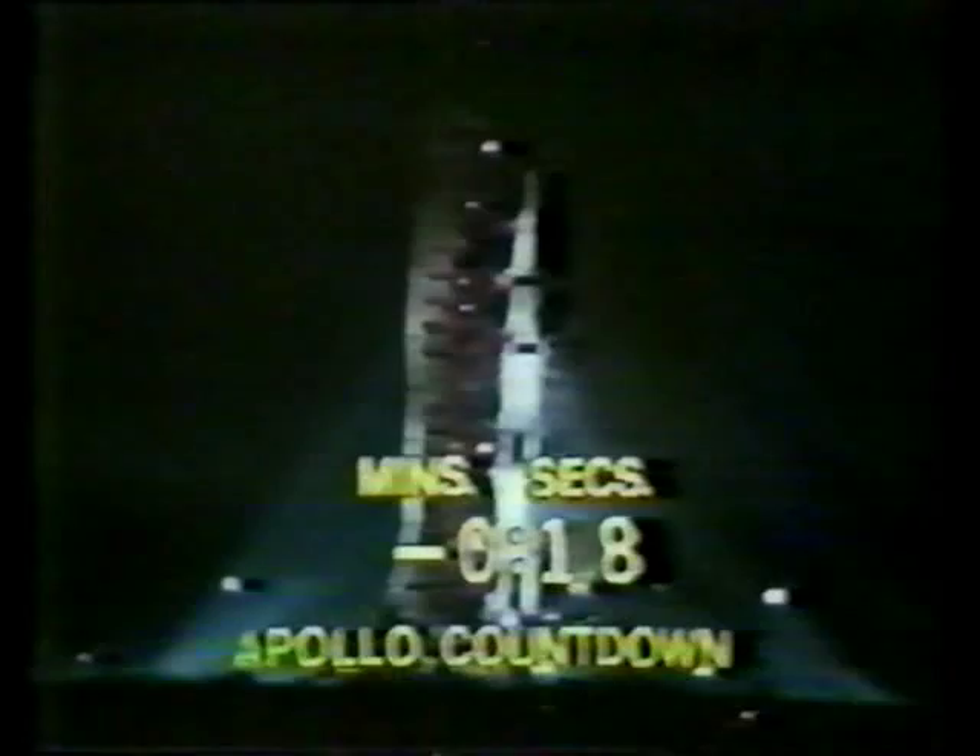We'll expect engine ignition at 8.9 seconds. 10, 9, 8, 7 — ignition sequence started. All engines are started. We have ignition — 2, 1, 0. We have a liftoff. We have a liftoff, and it's lighting up the area.